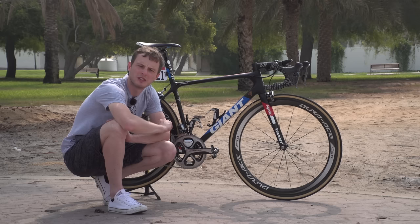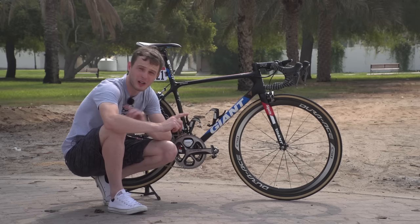One interesting thing is that when he goes to Trek, he's going to have the choice of three bikes: the Émonda, the Domane, and the Madone. If you click right there, you can vote in our poll and let us know which bike you think Dagenkolb will use.